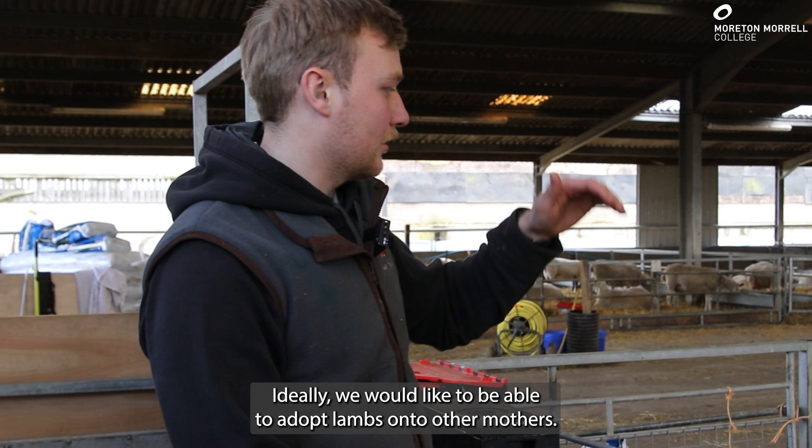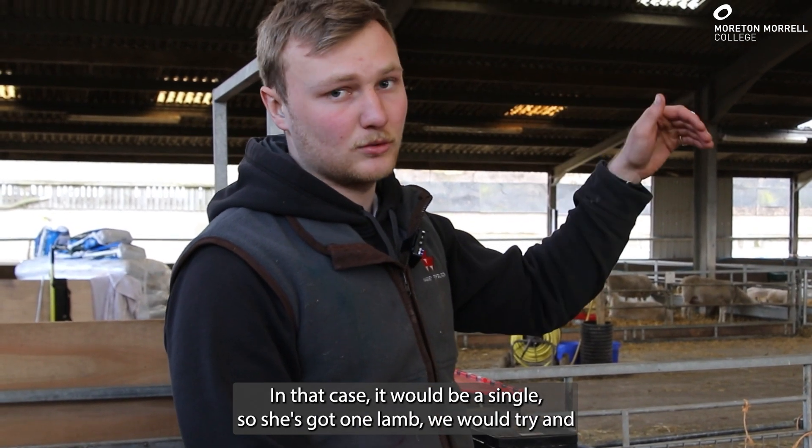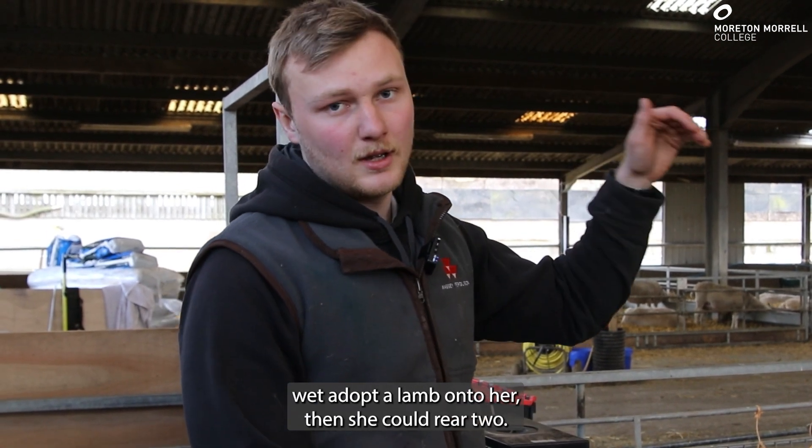Ideally, we would like to be able to adopt lambs onto other mothers. In that case it would be a single — so if she's got one lamb, we would try and wet adopt a lamb onto her, then she could rear two.